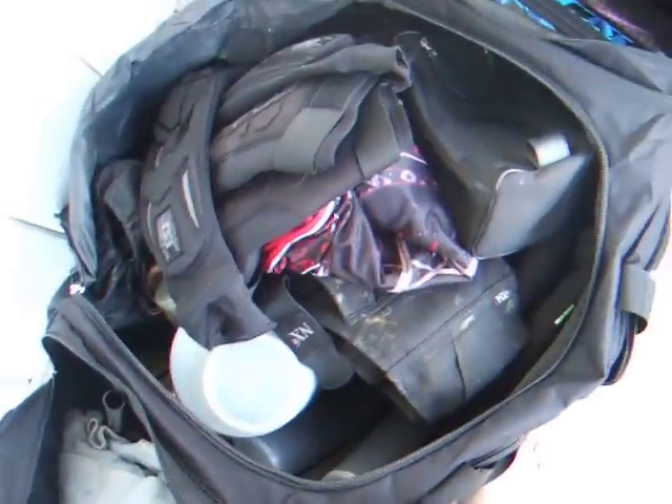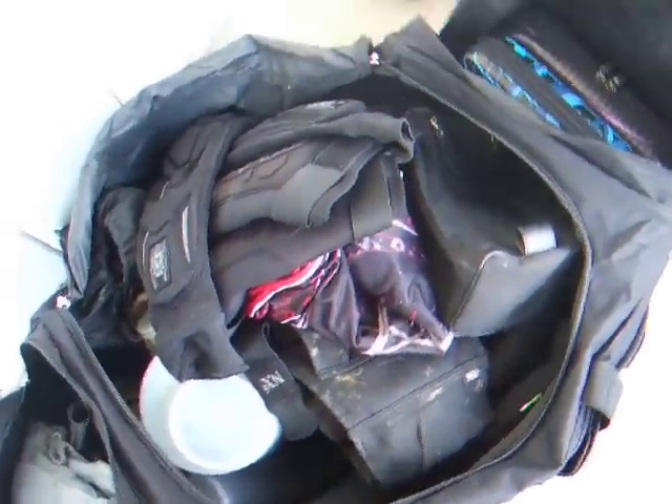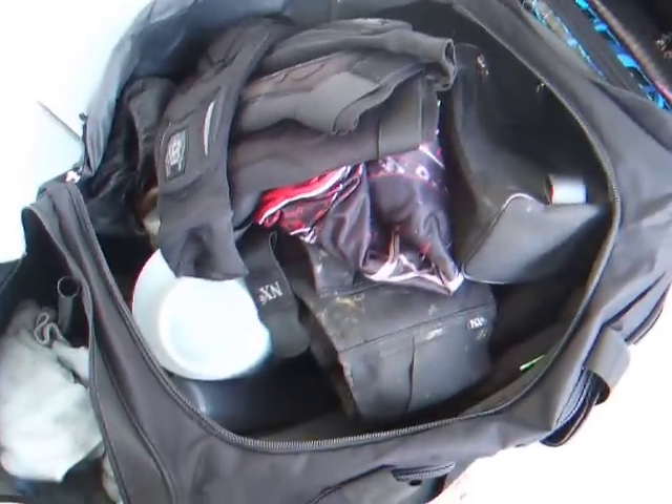You're not going to get a bigger gear bag anywhere else, other than probably that Coleman one. Definitely look it up — it's on eBay. It's a nice gear bag, definitely give it a try.